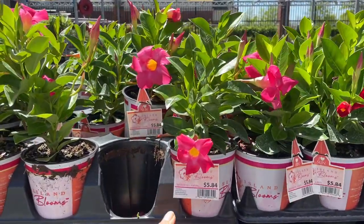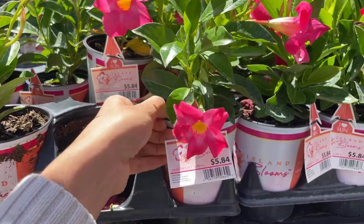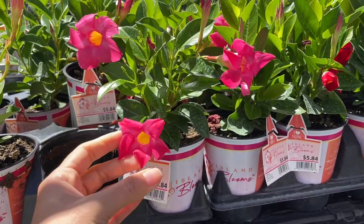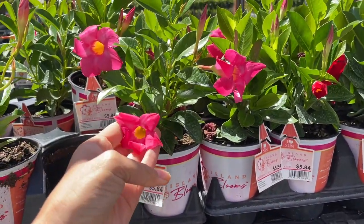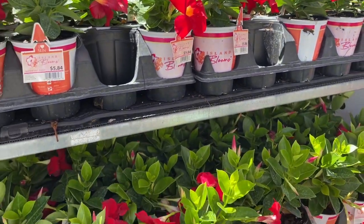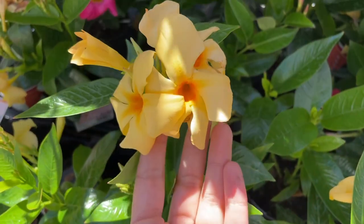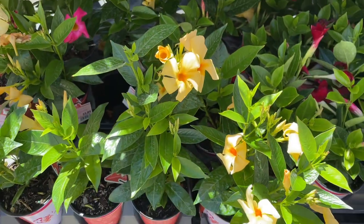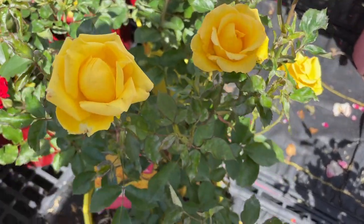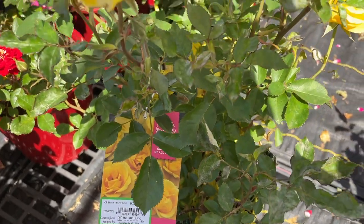Look, they have the Mandevilla — the ones that can kind of climb up a structure — for $5.84. It's a little container but it would grow. You could create your own little centerpiece and then put little ones around it. They have another red color for five dollars — I think that's really good. Oh look at this one — that's pretty! I just saw this rose, I love this yellow color, $17.84 — 'Gilded Sun.' It's beautiful.